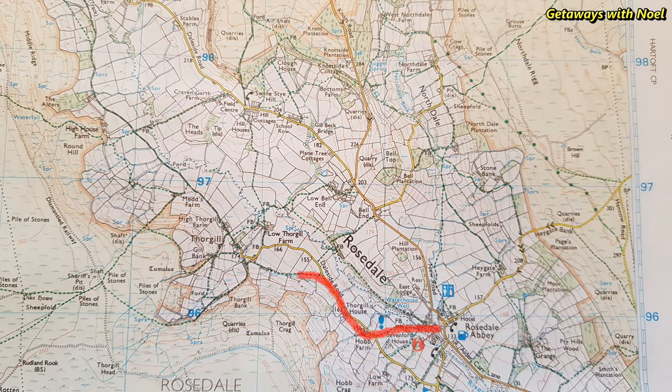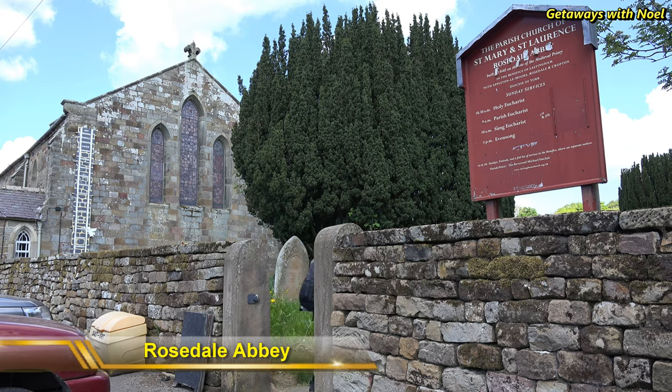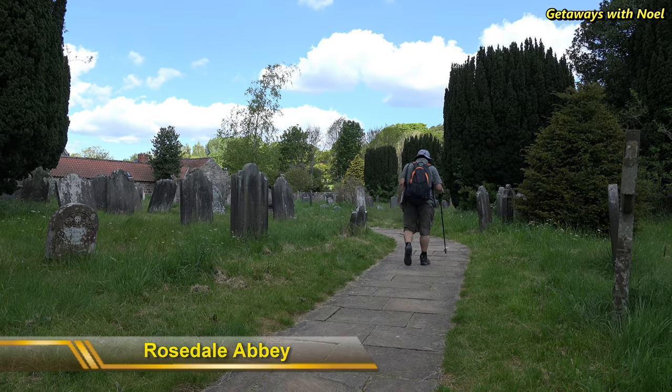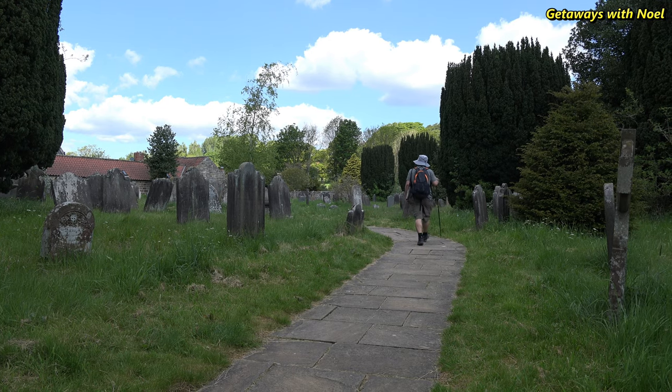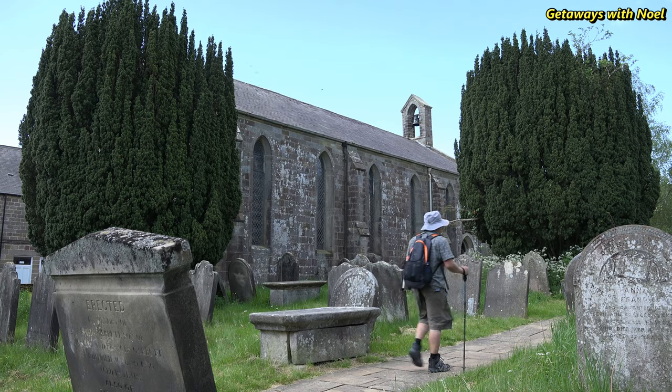The walk started from the charming village of Rosedale Abbey, passing through the hamlets of Thorgill and Cravengarth farms, then up to the old quarry side and back to Rosedale Abbey. We began our walk from the village green, then walked through the churchyard of St. Mary and St. Lawrence and the Rosedale Prairie. Afterwards we crossed the road leading to the campsite and followed the direction as indicated by the signpost.